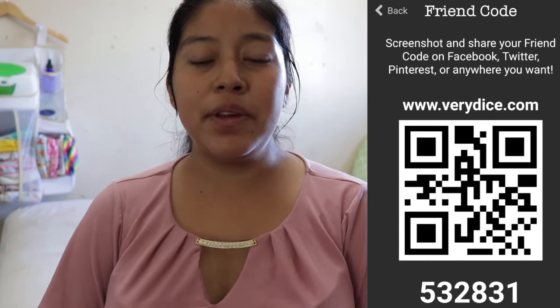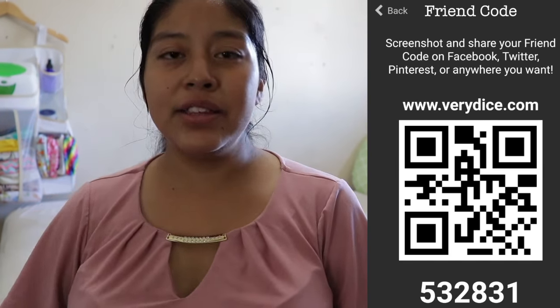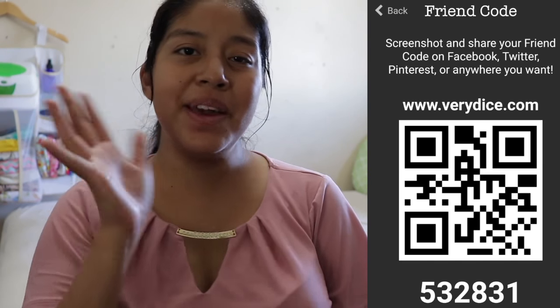The bottle brush was 6,000 tickets and the nursing bras were 20,000 tickets — that's all the items I ordered from VeryDice this time. That's basically it for today's video. If you find it helpful, feel free to like it. Feel free to use my code 532831. Thank you so much for watching and I hope to see you in my next VeryDice video. Bye guys!